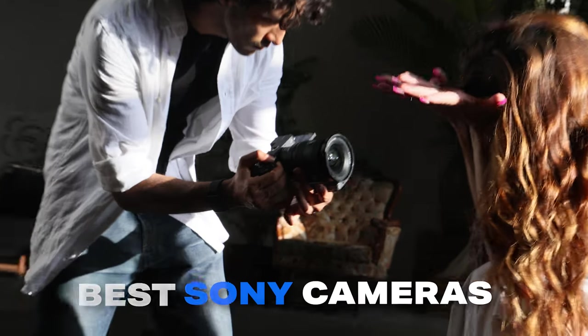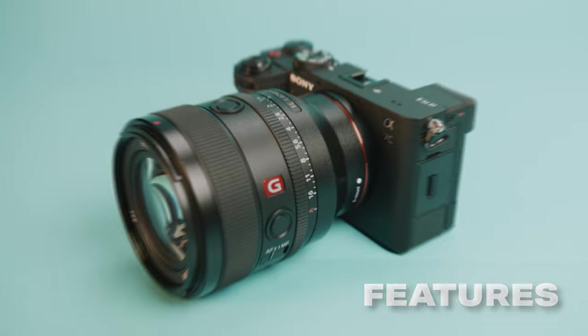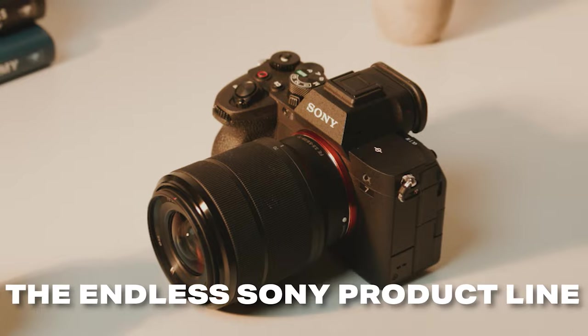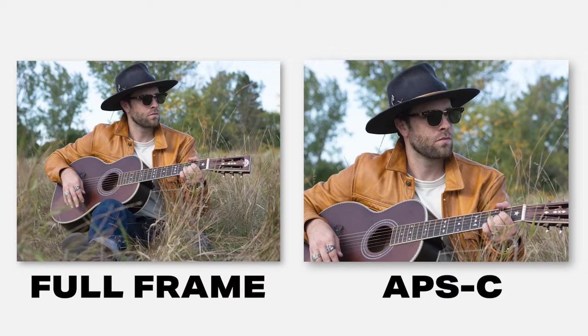I tested every single Sony camera to find the best ones. Sony has amazing technology and a camera for almost anyone, but picking the right Sony camera can be a bit overwhelming. Sony has multiple camera series with sub-series and even multiple versions of the same camera with different designs. And just because the camera looks good on paper doesn't mean it's right for you.